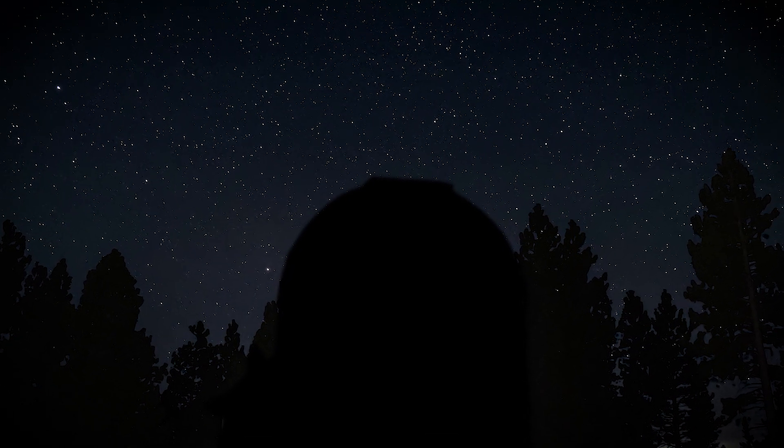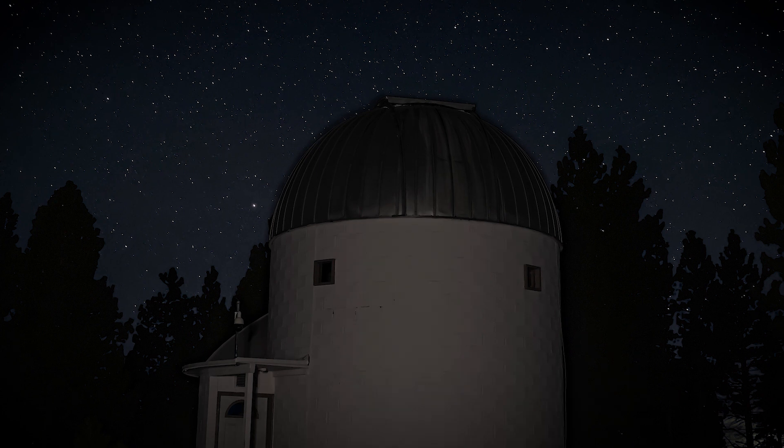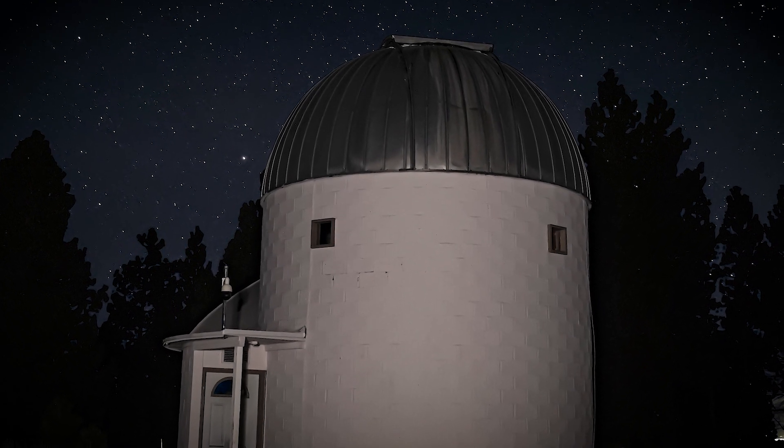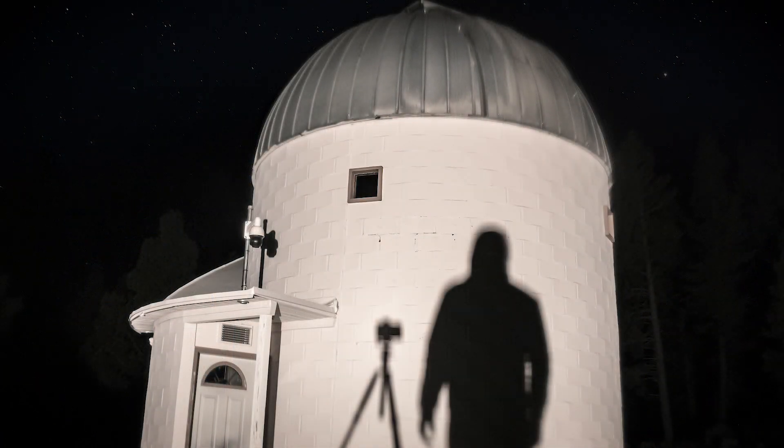Looking northwest, you can see the city lights of Bend. Because of this light pollution, the best dark sky viewing is in the opposite direction to the east. When the observatory is open, only red lights are allowed to keep everything dark. Since I was the only one there, I could light up the dome structures for pictures.